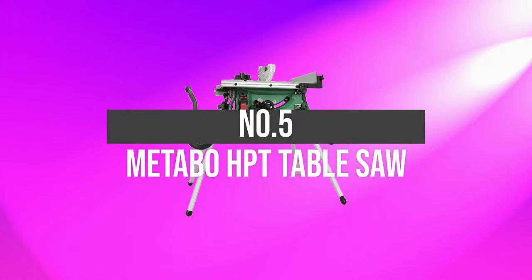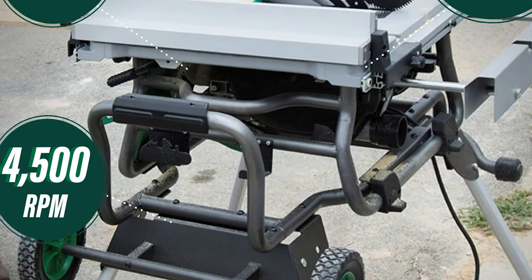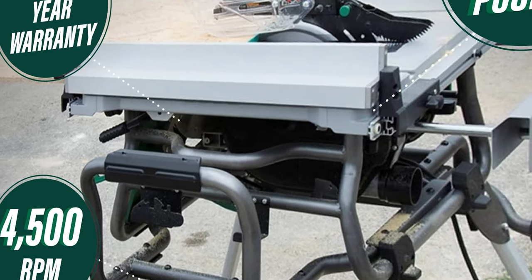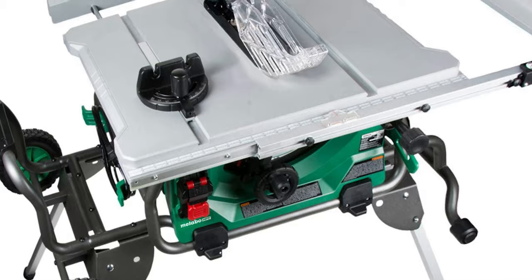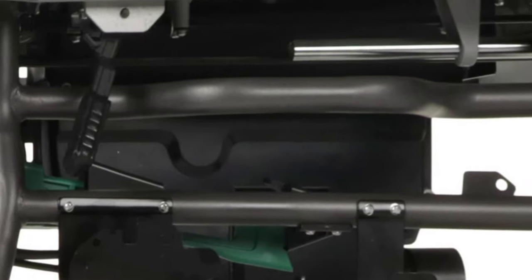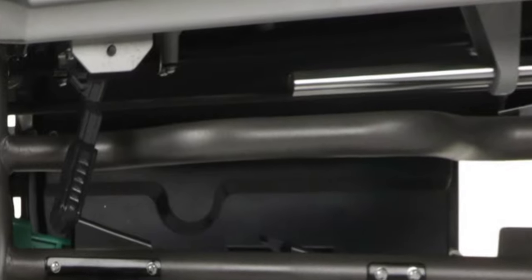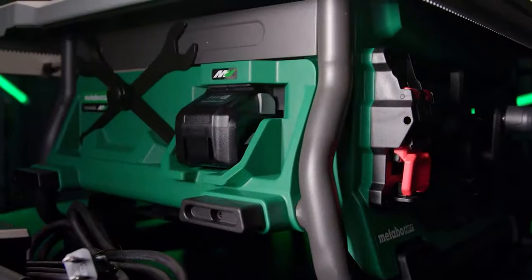Number 5: Metabo HPT Table Saw. Metabo has an excellent reputation in manufacturing heavy-duty tools for years. This 10-inch portable table saw comes with the most advanced stand for effortless functioning. With a durable and compact build, this portable table saw will be your best partner at the workplace.